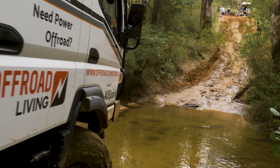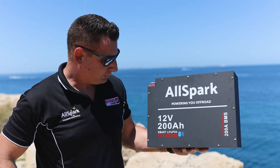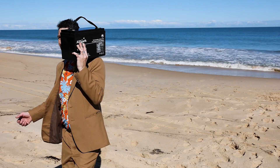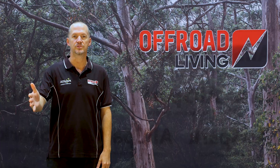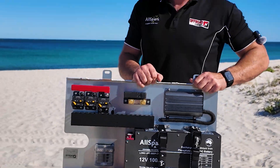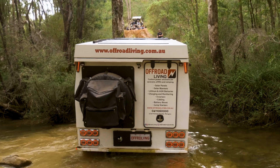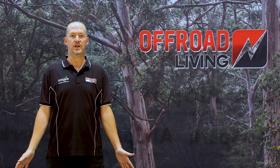With more than 10,000 customers across Australia running AllSpark batteries, we've proven the reliability not only in laboratory conditions but also in real-world conditions. As a result, we're so certain about its reliability and longevity that we now offer a seven-year full replacement warranty across the full range of AllSpark lithium batteries.